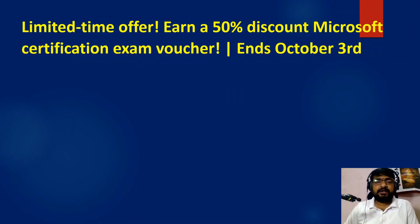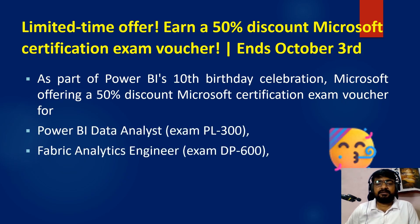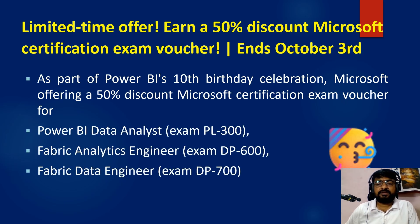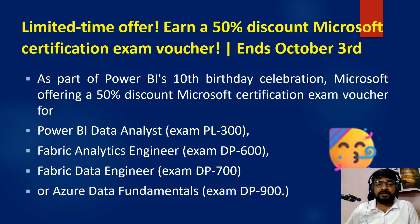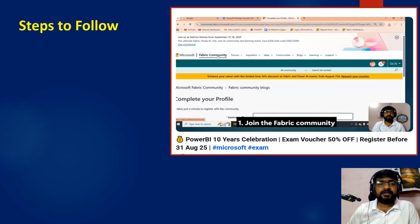This is a limited-time offer — 50% discount on the Microsoft certification exam voucher. The last date is October 3rd, and before that you need to enroll for this offer. Microsoft is offering the 50% discount on the PL-300, DP-600, and DP-700 exam vouchers. If you enroll for the DP-900 as well, you need to follow three steps.